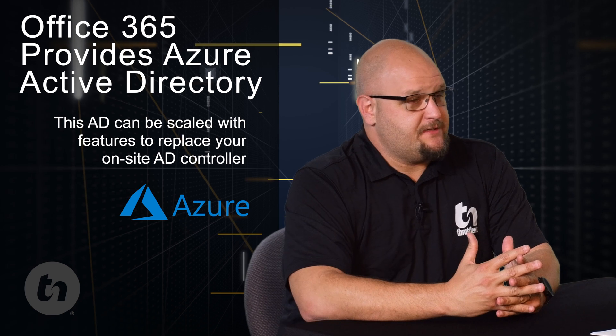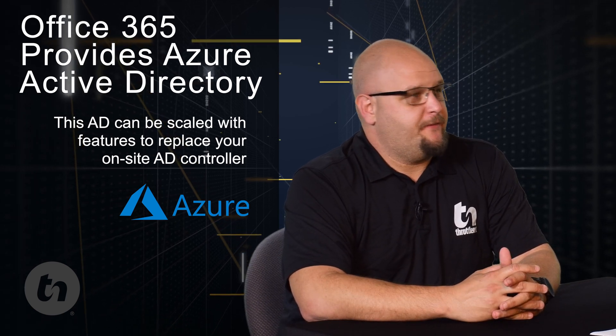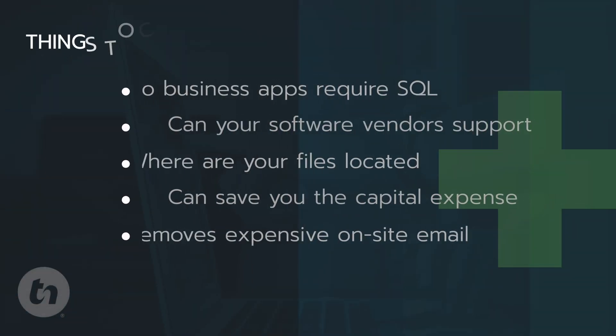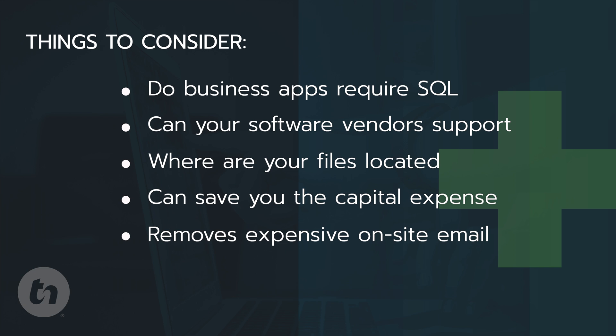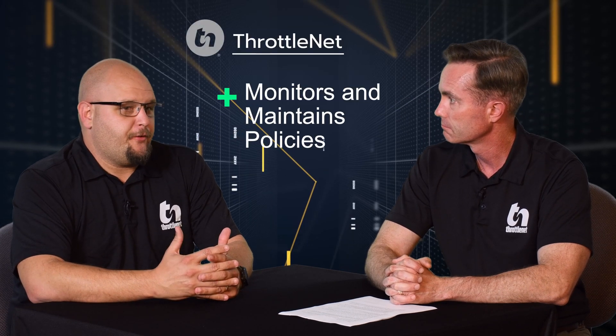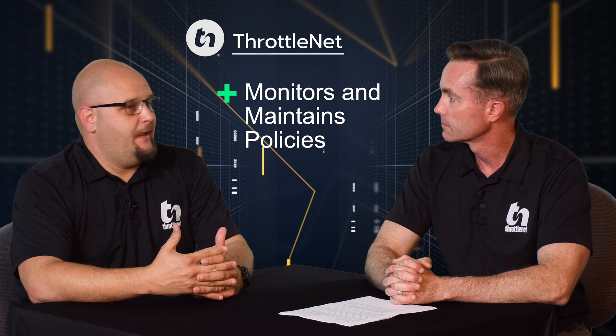Smaller clients, say 20 users and less, and maybe even some larger clients, might consider replacing their single server with an Azure/Office 365 environment. Things to think about when doing that: do I have any line of business apps that require SQL, or are my vendors capable of this? A lot of clients are now moving to the cloud for most of their line of business apps, like cloud QuickBooks, cloud ERPs, cloud CRMs. If you're doing that already and all you have is files and Active Directory on-site, there's a good chance you could get away without having to re-up or re-spend on the hardware for that server — and move to something like Office 365 for your email, which could also replace your file server. On top of that, use Windows 10 to join workstations and PCs to the Azure Active Directory, and then through a third party like ThrottleNet have an RMM tool that monitors and maintains policies and things you would normally do with group policy on that single Active Directory server.